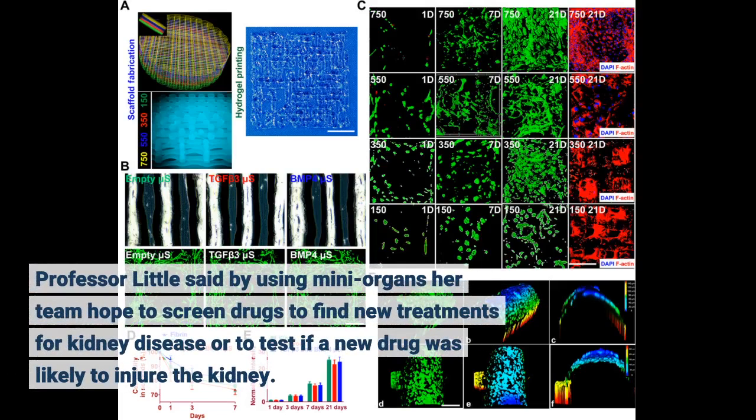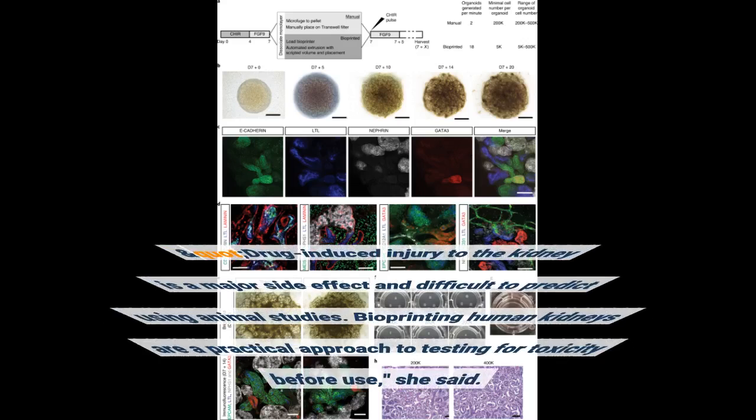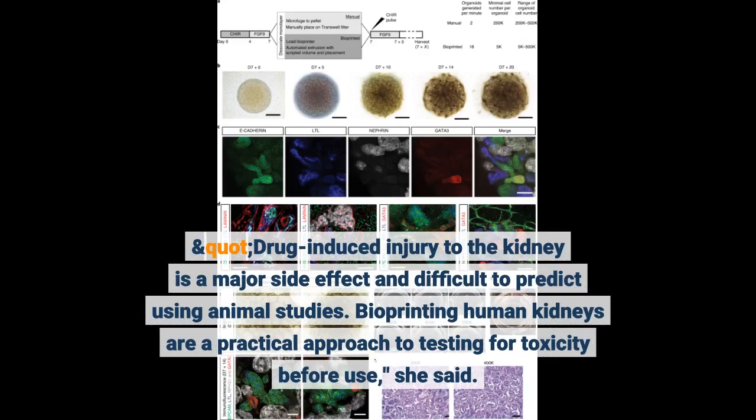Professor Little said that by using mini-organs, her team hoped to screen drugs to find new treatments for kidney disease or to test if a new drug was likely to injure the kidney. Drug-induced injury to the kidney is a major side effect and difficult to predict using animal studies. Bioprinting human kidneys is a practical approach to testing for toxicity before use, she said.